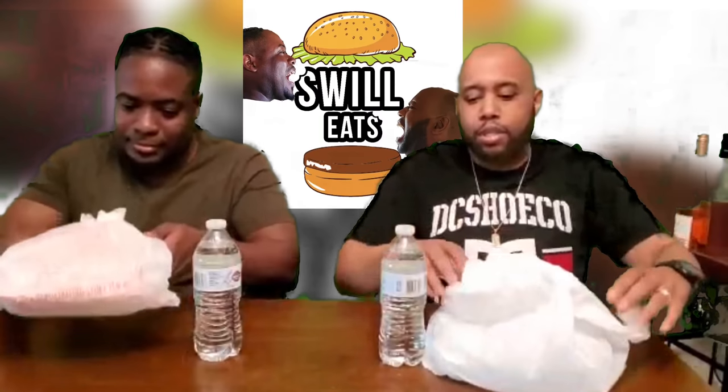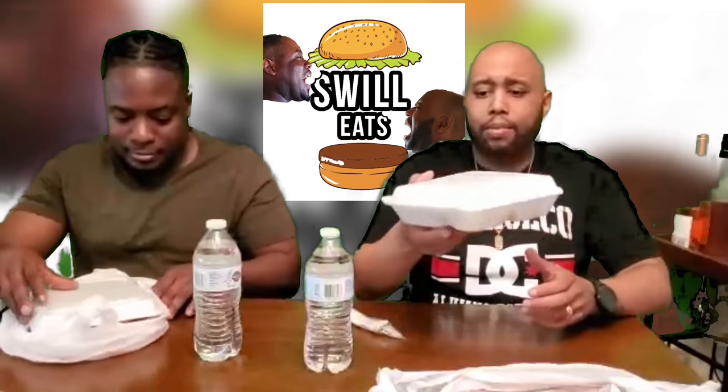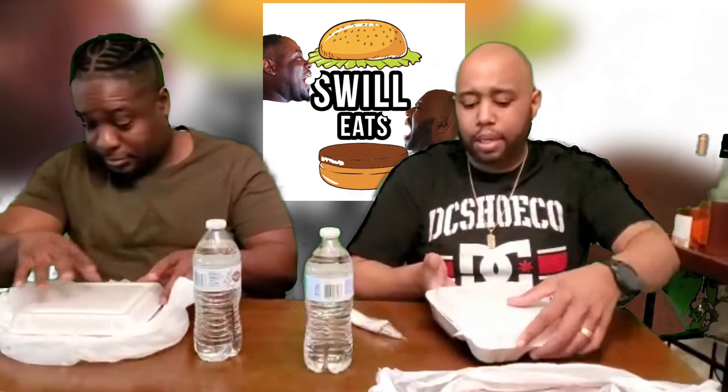What's going on guys, back to Swill Eats. What do we have today? Got this good old Dutch Pot, ready to eat guys. They wrapped up the bag and tied it in a little knot, which is cool — good presentation. We got a little water, gotta stay healthy. Of course we got forks with a little napkin, and I got the styrofoam plate.